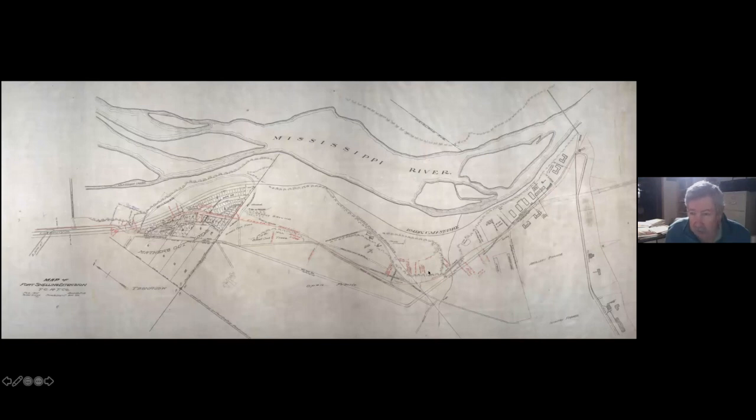Here is the map sketching out how it was going to be in 1909. The loop was right here, and they extend it down to right next to the Round Tower. The St. Paul line was going to come across on a new bridge. This is what they would call Bridge Junction, which wound up right in the middle of today's restored fort. And here you can see the shuttle heading down along to the upper post.